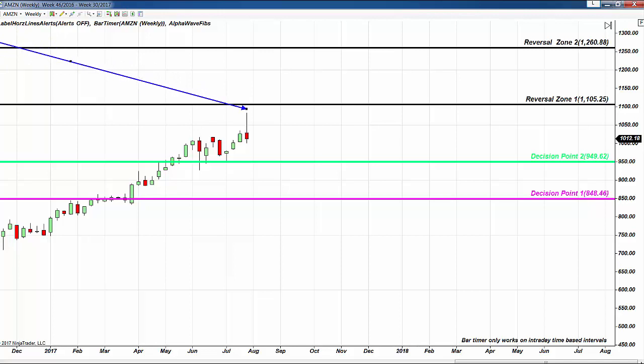If you know where Fibonacci levels are, you can trade anything — any time frame, any instrument. That's exactly what we expected before Amazon came out with earnings: this is the institutional reversal zone. As a day trader, as an investor, as a position trader, you should never buy near it, no matter what the earnings are and no matter what the news is. That remains constant.